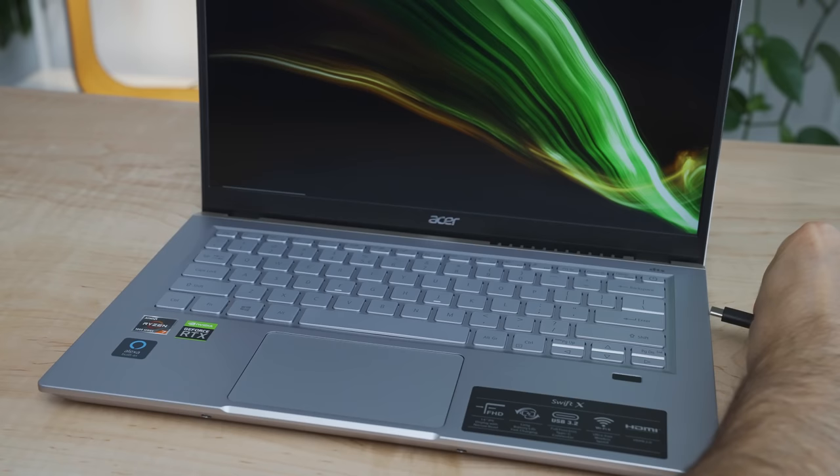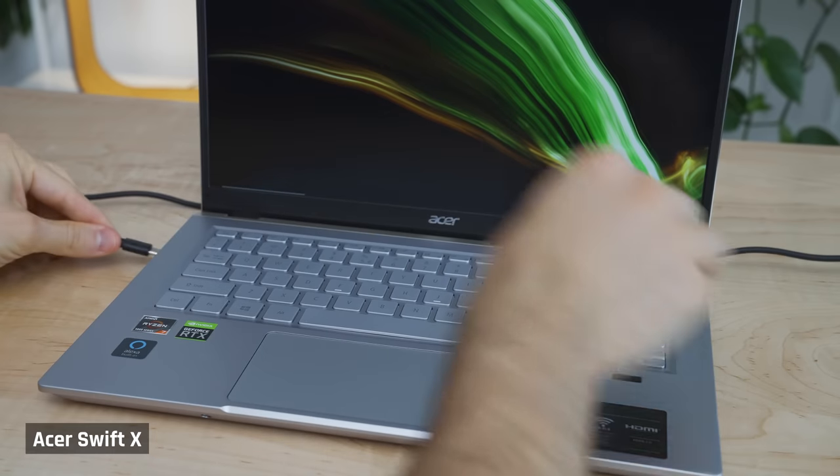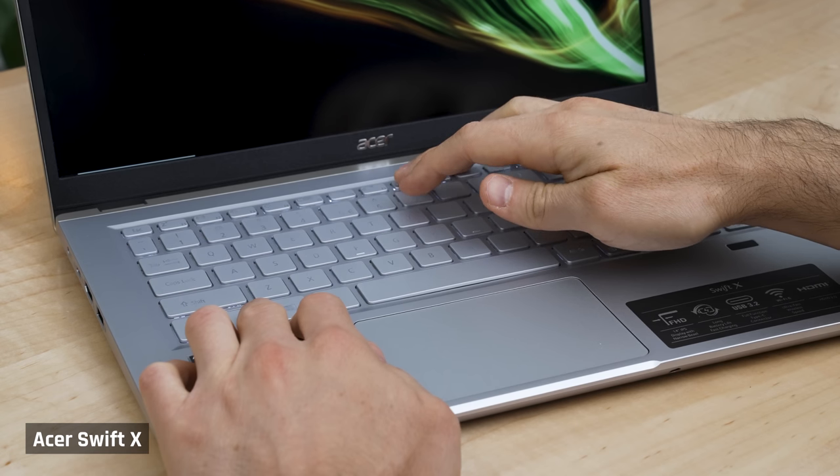That being said, both charging-capable ports are on the left side of the laptop, so you will have to run a cable around the back if your outlet is on the right. This laptop suffers from the keyboard contrast issue we've seen in a lot of laptops as of late. It uses light colored keys with a light colored backlight, which makes it very hard to see which key is which in some lighting conditions because there just isn't enough contrast.